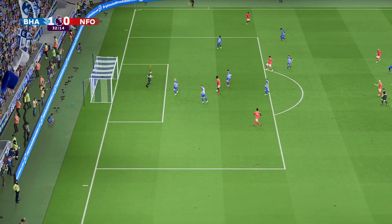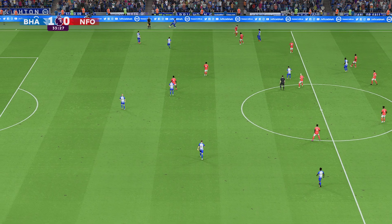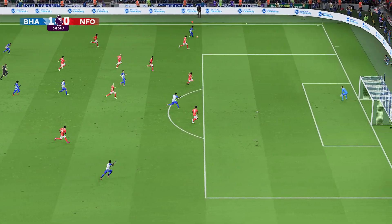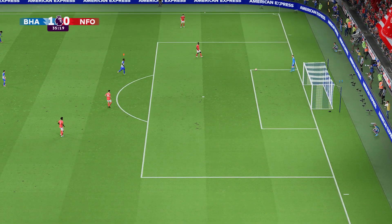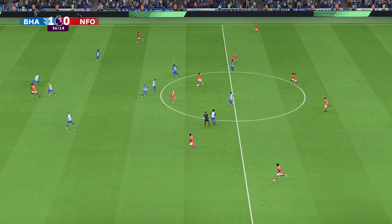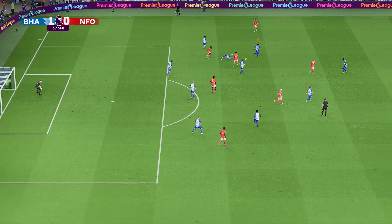Forest want that equaliser, but Brighton's passing remains smooth. Odoi with a chance — surely the equaliser? Not really troubling the goalkeeper at all. From that range he should be scoring, and he knows it. Tariq Lamptey — a really good, authoritative tackle. Kaoru Mitoma on the ball, and he might be able to profit from the wide position. Waiting is Danny Welbeck, but there's just too much height on the header.